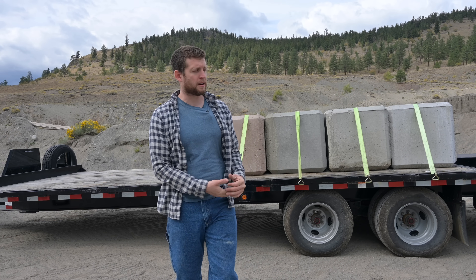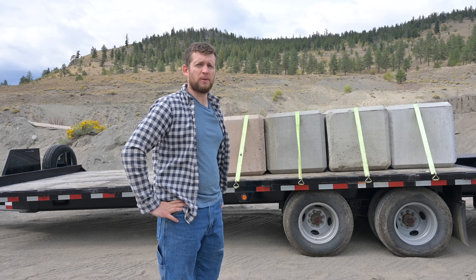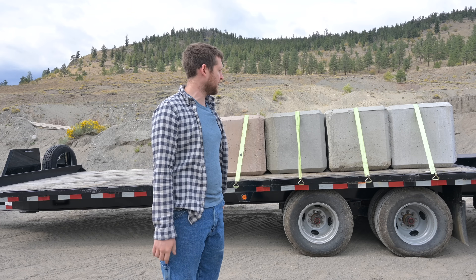We got some concrete blocks here — lock blocks from Norgar. We're going to take these back to the barn and make a loading ramp so that tomorrow we can get this truck loaded up.